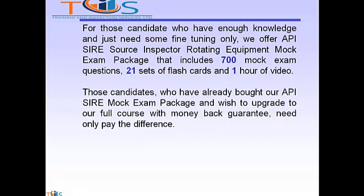For those candidates who have enough knowledge but just need some fine tuning, we offer the API Source Inspector Rotating Equipment Mock Exam Package that includes 700 mock exam questions, 21 sets of flashcards, and one hour of video. Candidates who have already bought our mock exam package and wish to upgrade to our full course with money-back guarantee need to only pay the difference.